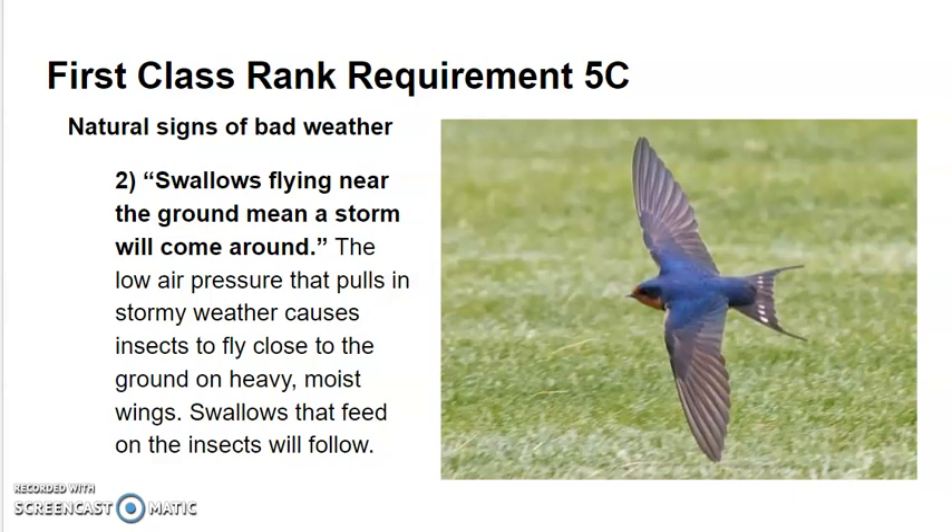The second one is: swallows flying near the ground mean a storm comes around. The low air pressure that pulls in stormy weather causes insects to fly close to the ground on heavy, moist wings. Swallows that feed on the insects will follow.